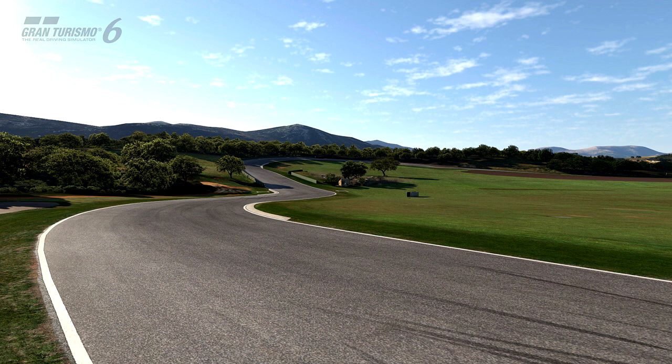Gran Turismo 6 has a Course Maker in it. You can create your own tracks through different ways. First of all, you can create your own tracks by copying sort of corners and layouts and stuff like that from different tracks, which they've said that before, but I don't think I've said that in one of my videos before.